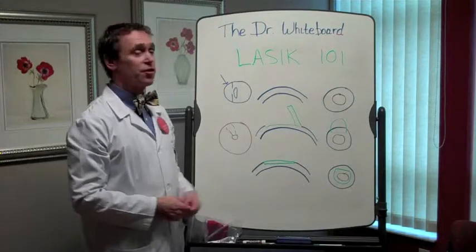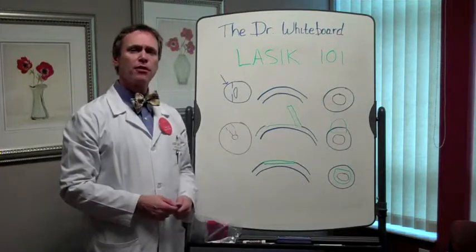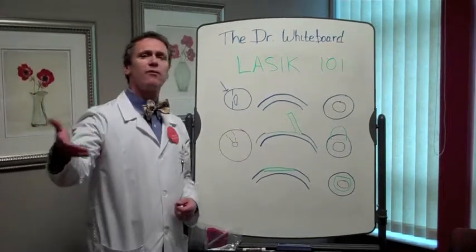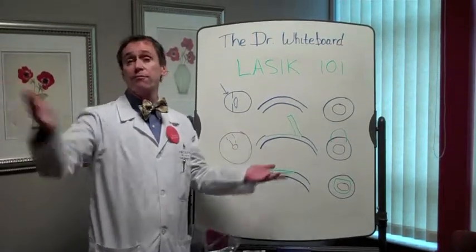I'm Dr. White, this is the Dr. Whiteboard. We'll be back to talk about LASIK 102, 103, 104, 105, and whatever it takes.